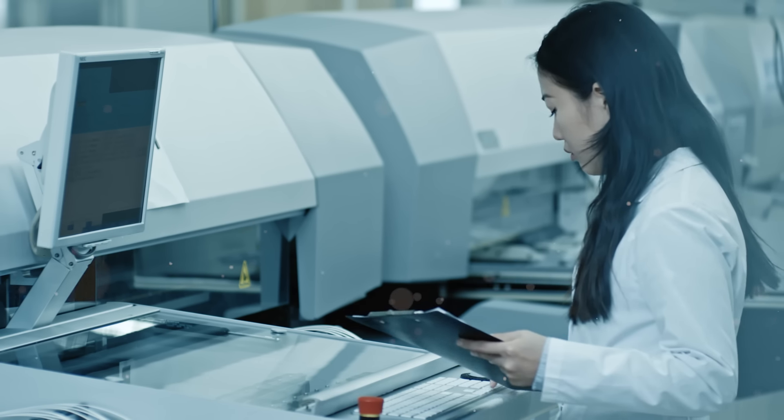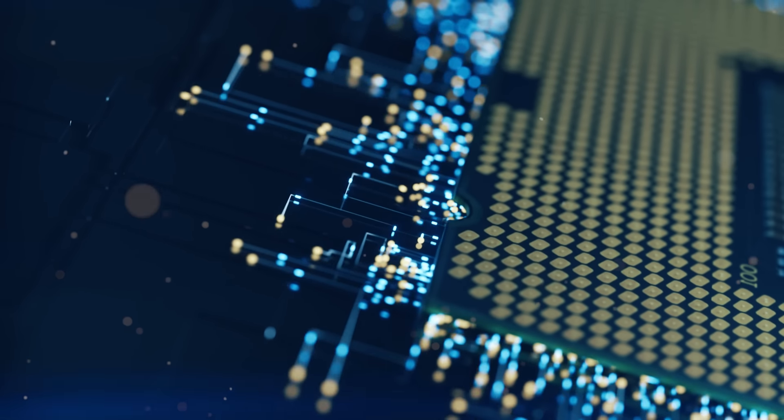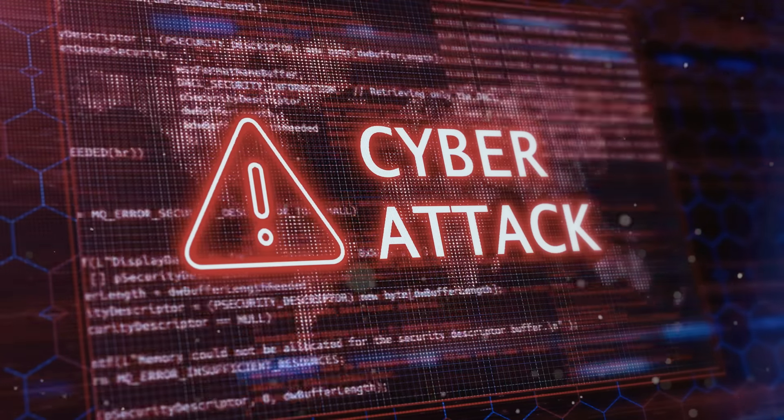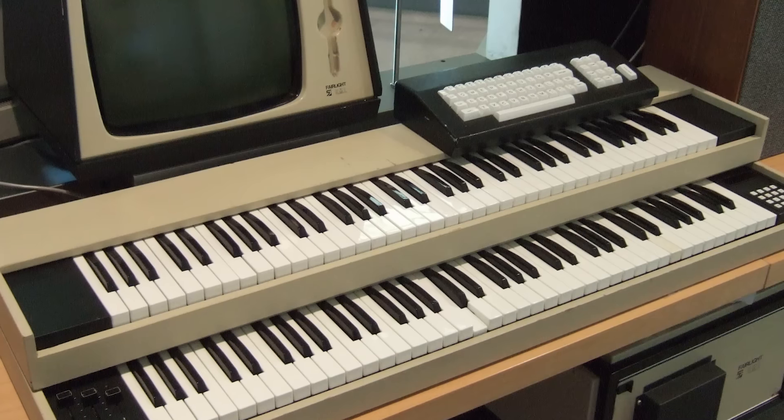Incredibly, the U.S. nuclear arsenal relied on 8-inch floppy disks for its strategic command and control system until as recently as 2019. The logic was that these older systems, disconnected from the internet, were more secure against cyber threats — which in full context actually makes a lot of sense. It's not just niche industrial or aviation sectors either: musicians and music producers often use floppy disks for vintage synthesizers or drum machines that rely on these old storage mediums.